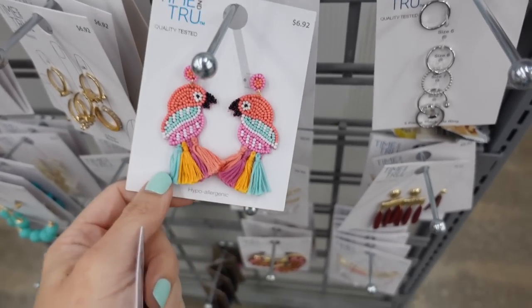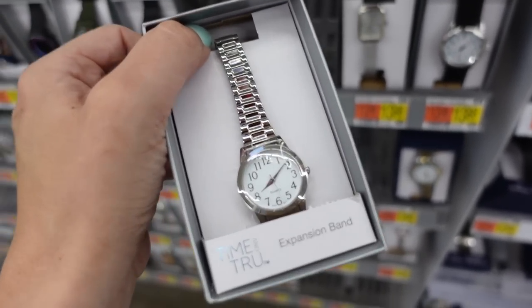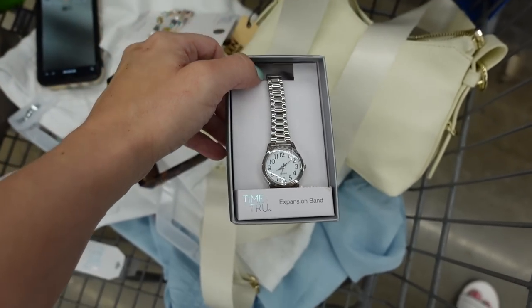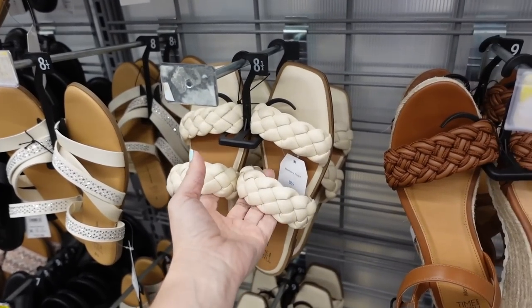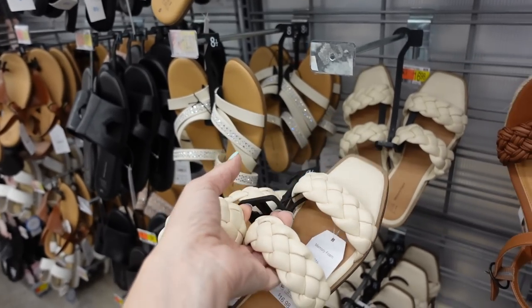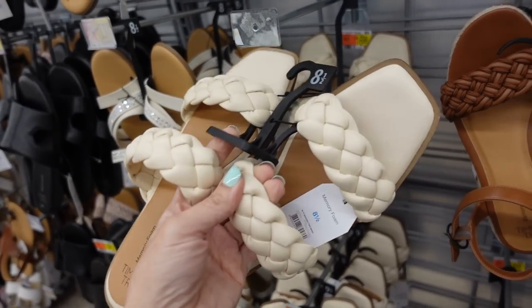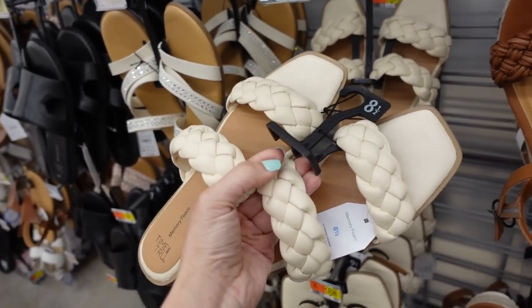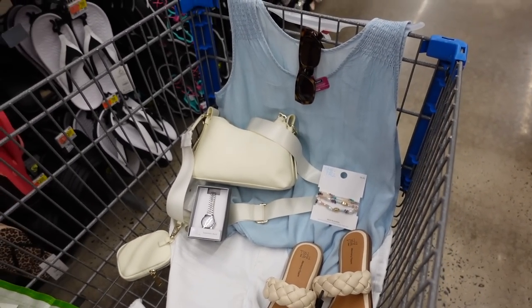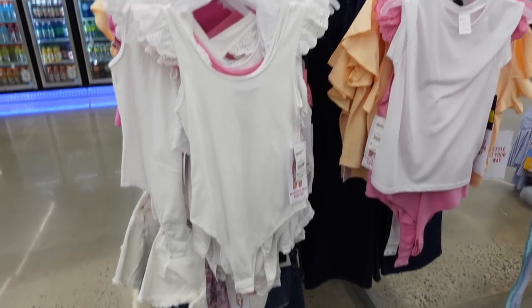These little paired earrings are $6.92. I love these stretch bracelets from Time and True — they fit really nicely and are super comfortable. Under $11 for shoes I'm grabbing the Time and True braided flats; the flat option is $16.92. And this is the finished look — really easy and basic but you look super elevated and put together.